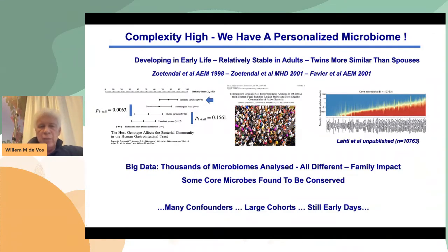And we have this personalized microbiome which is also affected by many confounders. Diet and drugs, as we all know, are very important confounders that affect the microbiome. So we have to be careful if we have large cohorts that we correct for those confounders, because they may really affect our results. And in that respect, I have to say that in spite of the enormous amount of publications, we still are in the early days to understand what it all means.